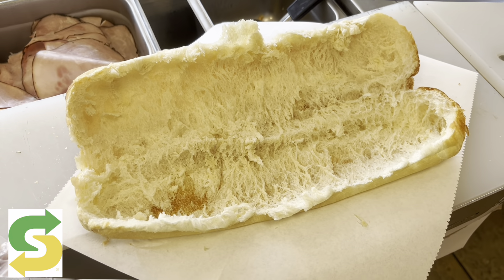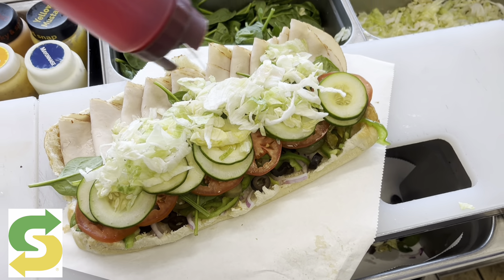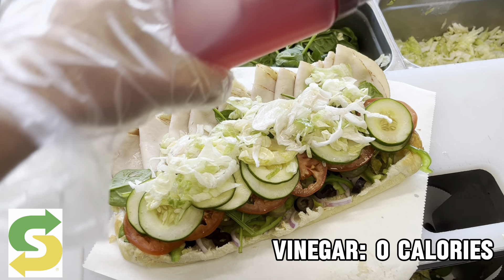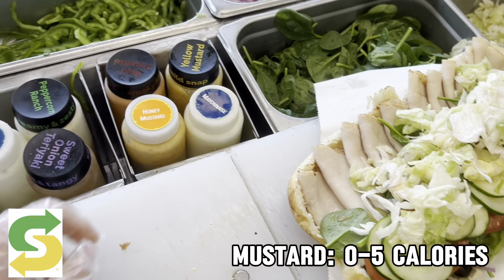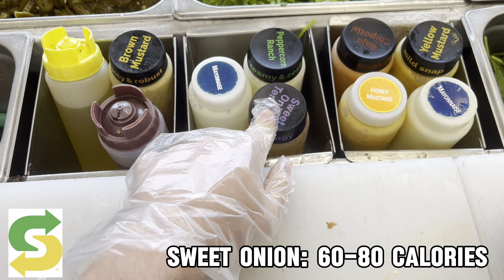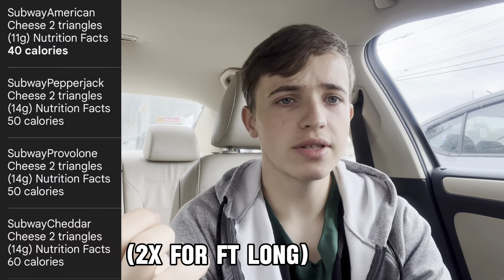Usually I get the deluxe chicken — one and a half times the portions — but since they were out of grilled chicken, I just got one and a half turkey, or you can get double turkey. You can get as many veggies as you want — about 30 to 40 calories. For sauces, vinegar, brown mustard, or yellow mustard are basically zero calories. The sweet onion sauce is only about 60 calories for a whole footlong. Skip the cheese, though if you add it that's about 100 to 150 calories depending on the type.